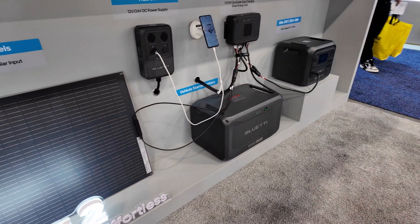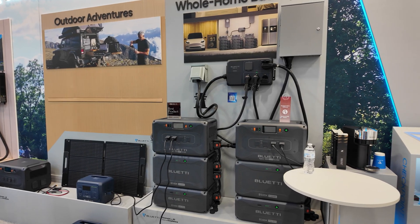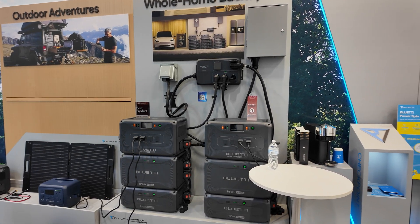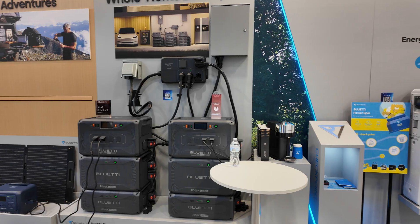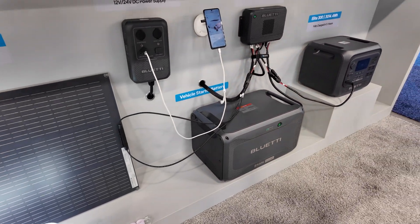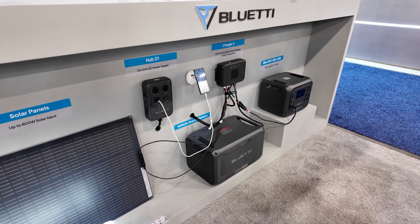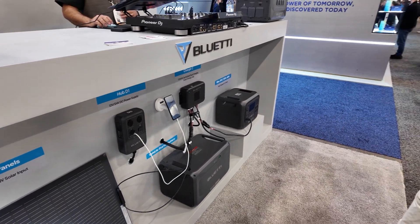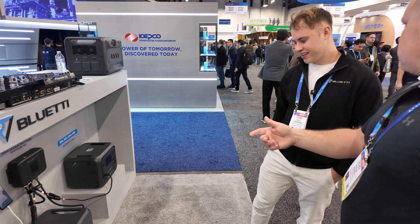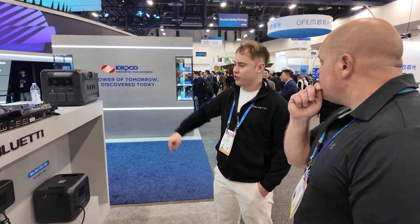You can connect a B500K to a B300K and series them — you can mix and match them, with a maximum of 6 units. So you can connect 6 B500Ks or a combination of B500K and B300K in any configuration. If you connect 6 B500Ks to one Apex 200 and connect 3 Apex 200s together, it's going to be over 100 kilowatt-hours.